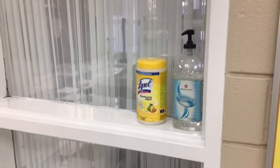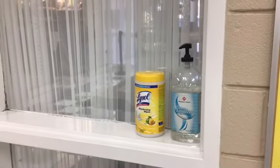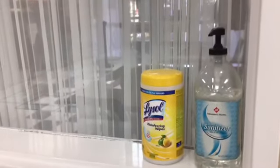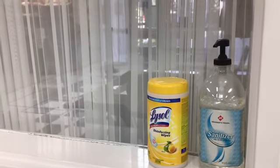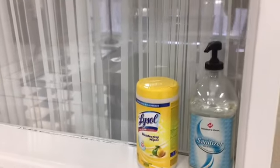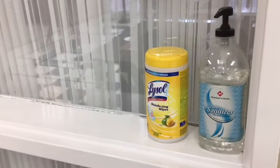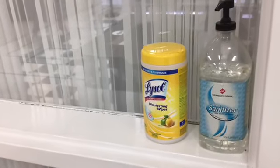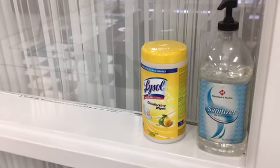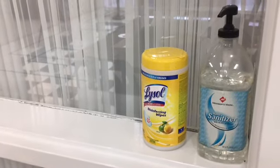Something else you will notice in every room and program space is the appearance of disinfecting wipes and hand sanitizer. Everyone will be sanitizing their hands before they come into the building, but we're also encouraging folks to sanitize their hands before they leave as well. In some cases, we will ask you to use a wipe to wipe down a table or chair you may have been using during a program. Staff will also be doing some wiping down and disinfecting after the fact — a double layer of protection to keep things as clean and sanitized as possible.